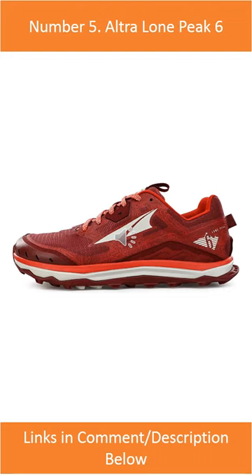Number 5: Ultra Lone Peak 6. The Ultra Lone Peak 6 is a great choice for hikers who want a wide toe box and a barefoot feel.